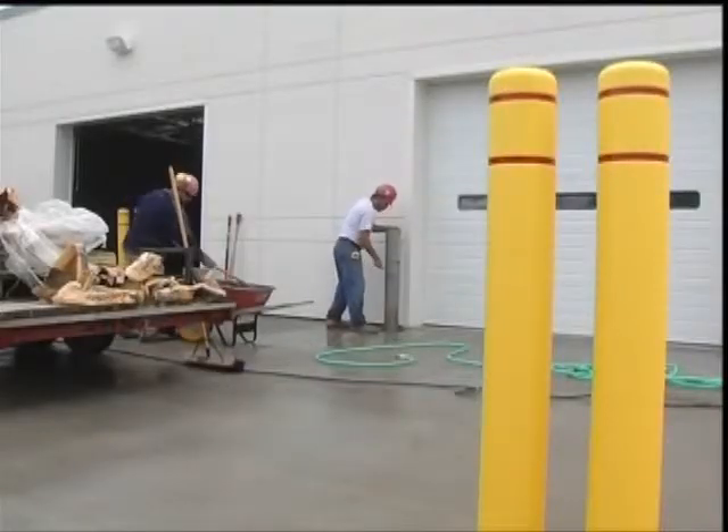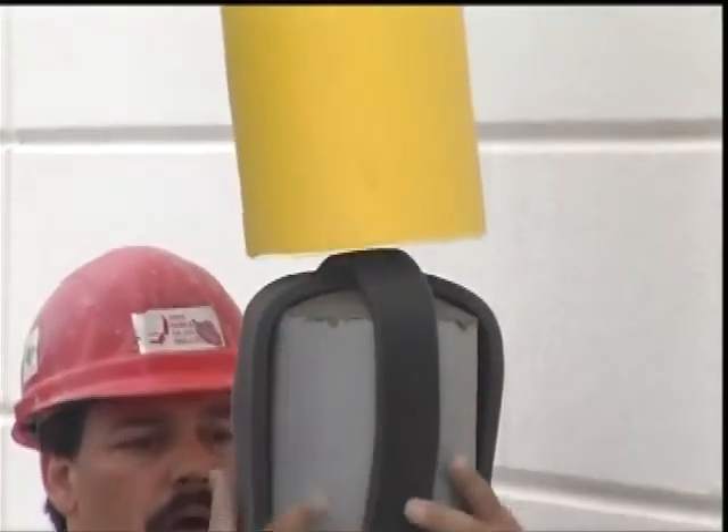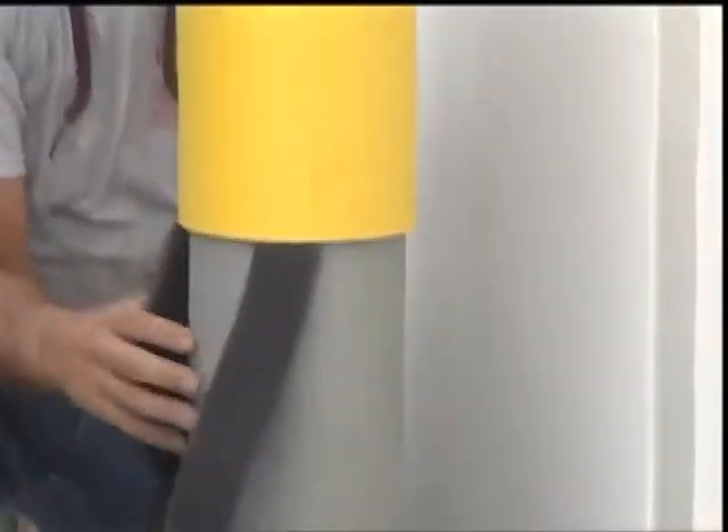We also carry plastic covers, eliminating the need to paint the post. We only stock the yellow post covers because 95% of our requests are for yellow posts, but other colors are available.